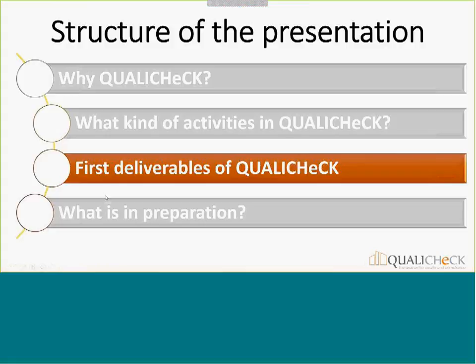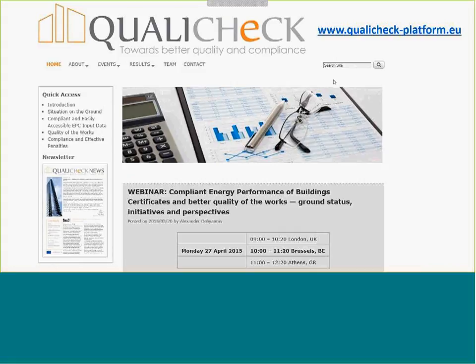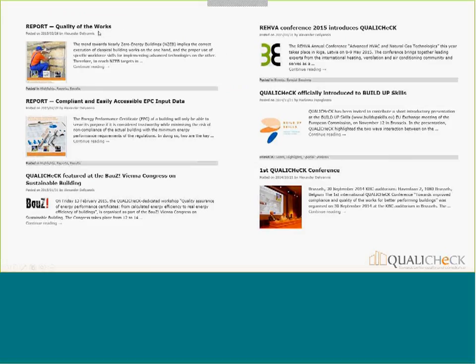This is now translated into deliverables, which brings me towards the end of my presentation. First, what are the first deliverables already available, and then finally what is in preparation. If you want to know what's going on, I would say go to the website — checkplatform.eu — where you find everything that is available: the announcement of today's webinar, information on major deliverables, upcoming reports, and conferences where Quality Check is involved. All reports, fact sheets, and newsletters are available on the website.